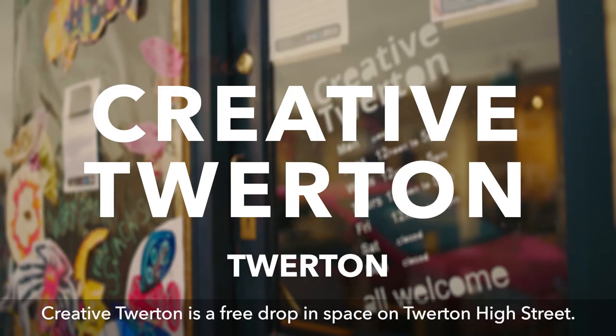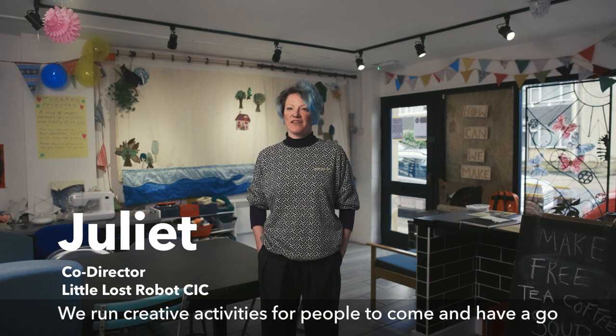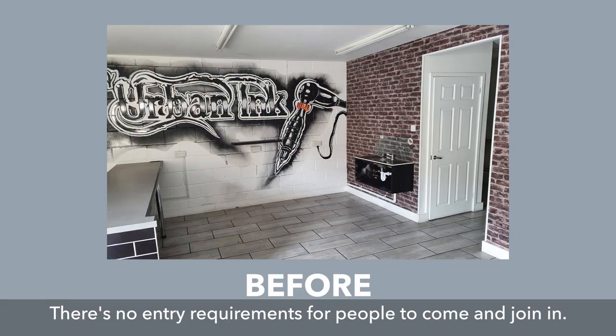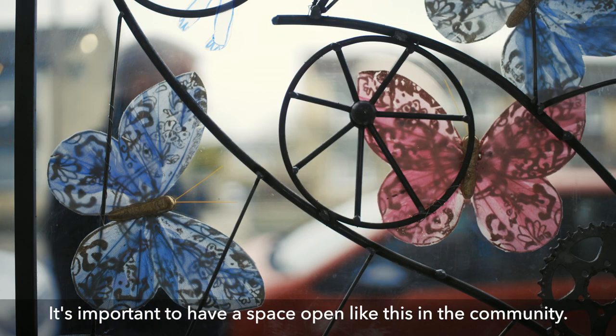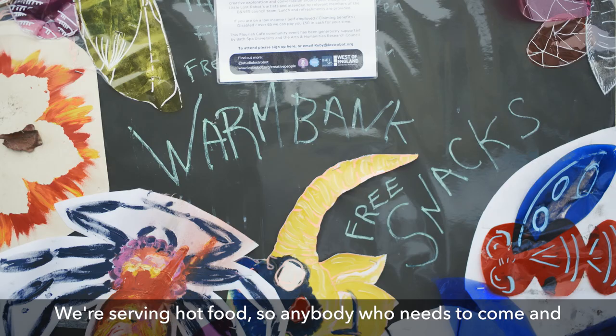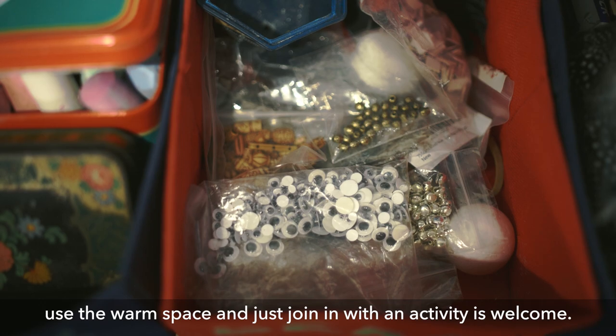Creative Twerton is a free drop-in space on Twerton High Street. We run creative activities for people to come and have a go, with materials out for people to try new things — no entry requirement to come and join in. It's important to have a space open like this in the community. We have parents of young children come and use our playroom, and we're serving hot food, so anybody who needs a warm space and to join in with an activity is welcome.